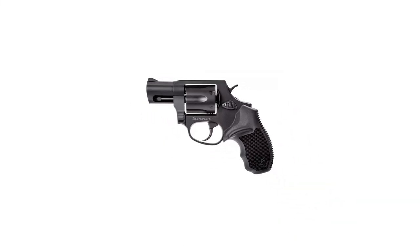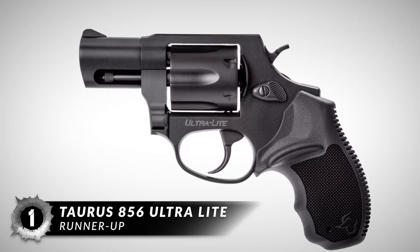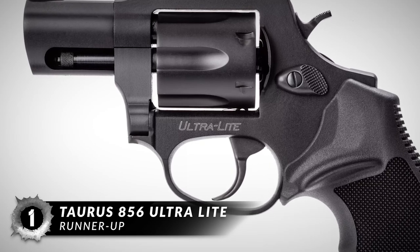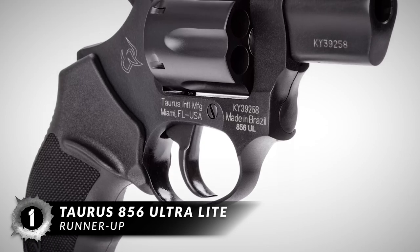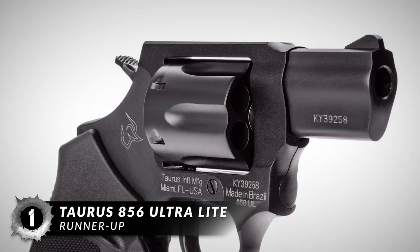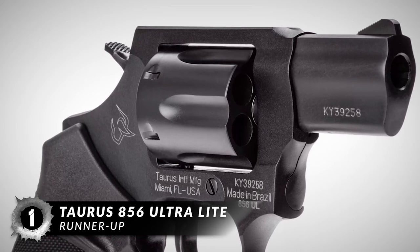Finally, the runner-up concealed carry revolver on our list is the Taurus 856 Ultralight. As a typical snub-nosed revolver, the Taurus 856 Ultralight with a 2-inch steel barrel is a short-range defensive handgun that comes with a serrated ramp as a front sight and fixed rear sights. An average shooter will be able to fire a 5-shot group of 2.5 inches at 7-10 yards.